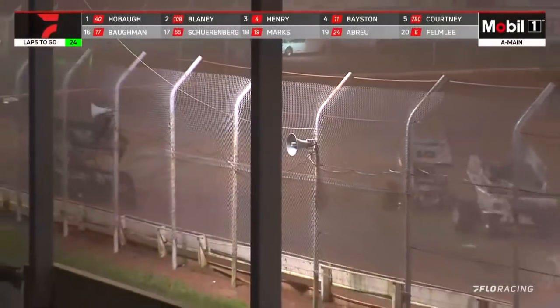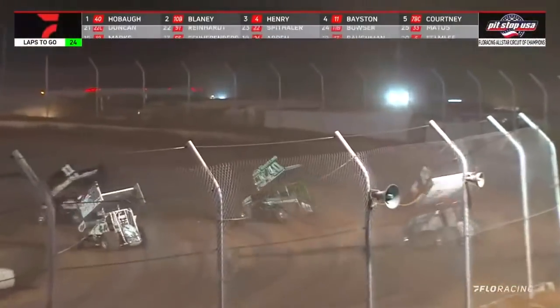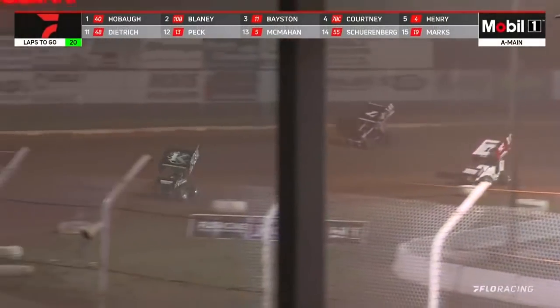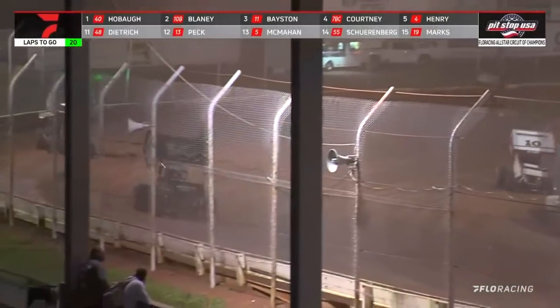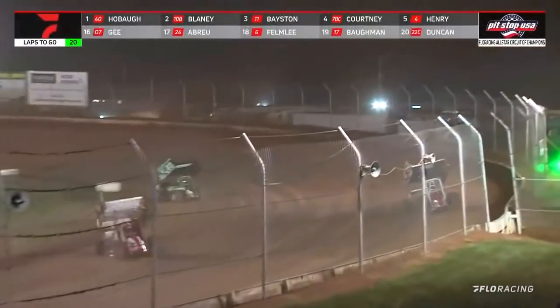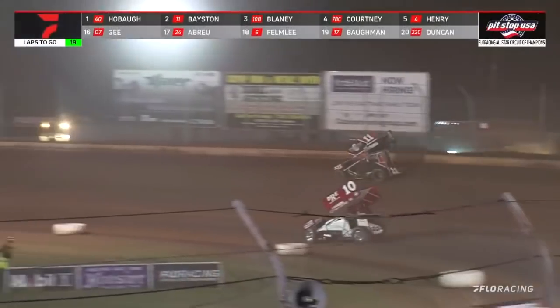Hobot's going to have to work the lap cars and here comes Dave Blaney — Blaney shot out of the pistol, closing in on George Hobot! Making moves on the high side of the racetrack. Tyler Courtney up into the fourth spot as he ends the Cap Henry battle. Corey Eliasson dodging, dipping and diving down the back stretch, picking up a couple of spots, up into 6th.